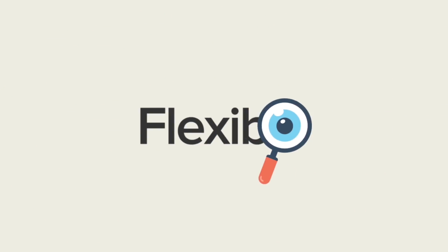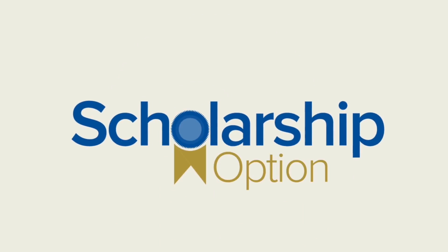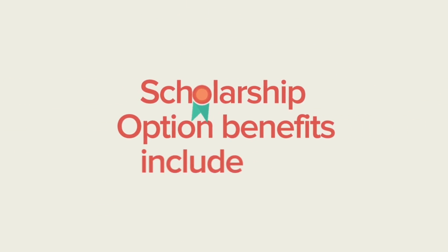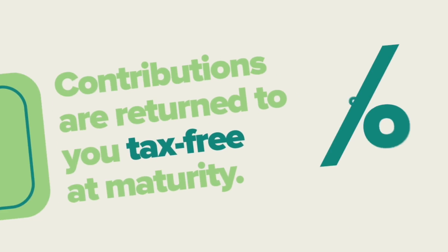Heritage offers flexible plan options and it's important to explore and understand them. Your first choice is the scholarship option, best suited for students pursuing 2, 3, or 4 years of eligible studies. Benefits of this option include having your contributions returned to you tax-free at maturity.